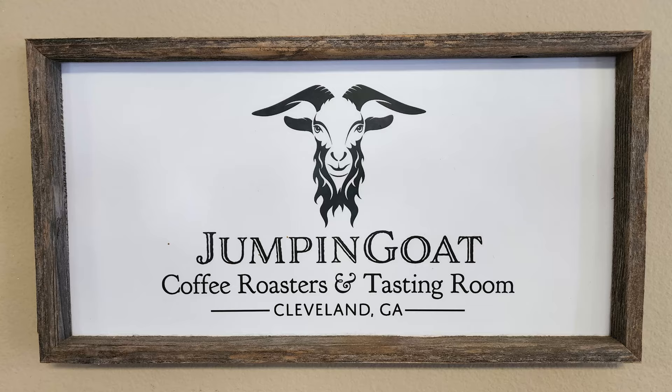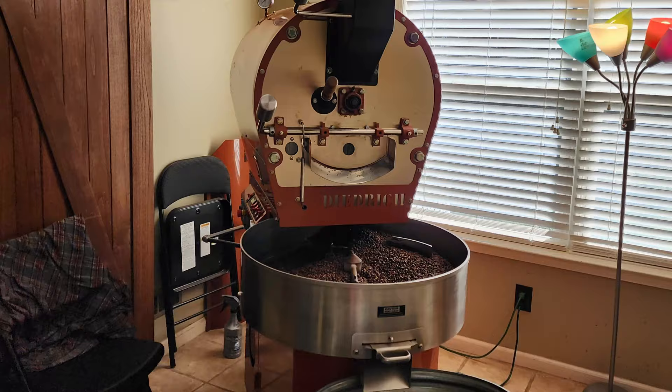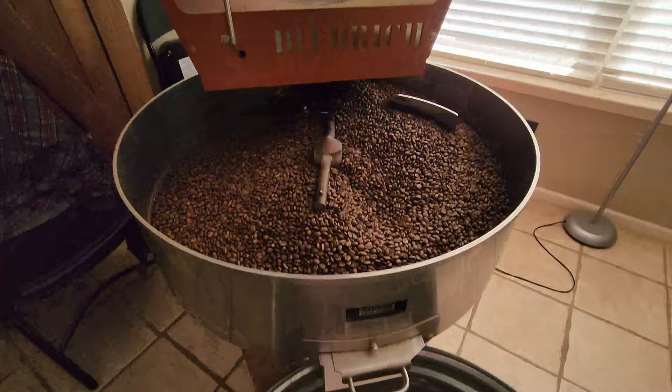We're also going to go check out their coffee roasting room, because it is a coffee roaster, so why not? This is a really cool thing to see. Here is their main coffee roasting area — large bags of coffee beans, and here's the coffee roaster right here. It's really a fascinating process how they do it.